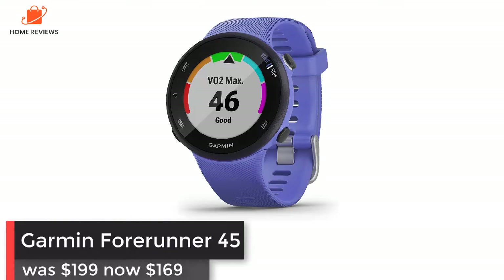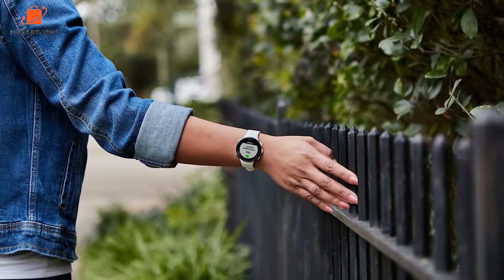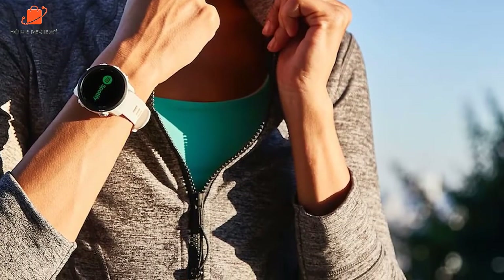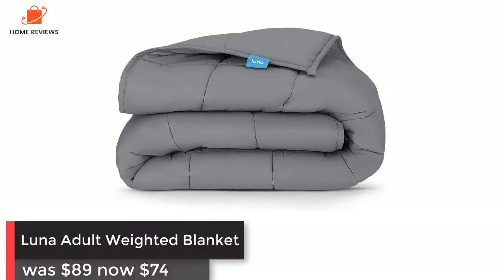Garmin Forerunner 45: was $199, now $129 at Amazon. Want to get a running watch but don't want to spend a lot? The Forerunner 45 is your best option — it has great battery life and a nice big screen. It's perfect for new runners as well as those looking to beat their personal best.